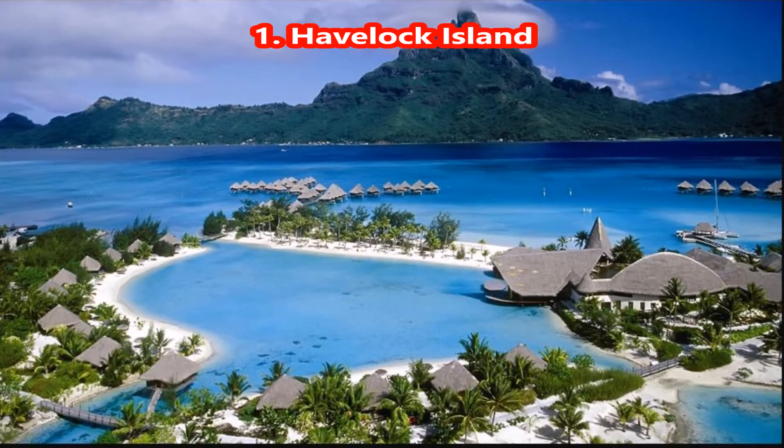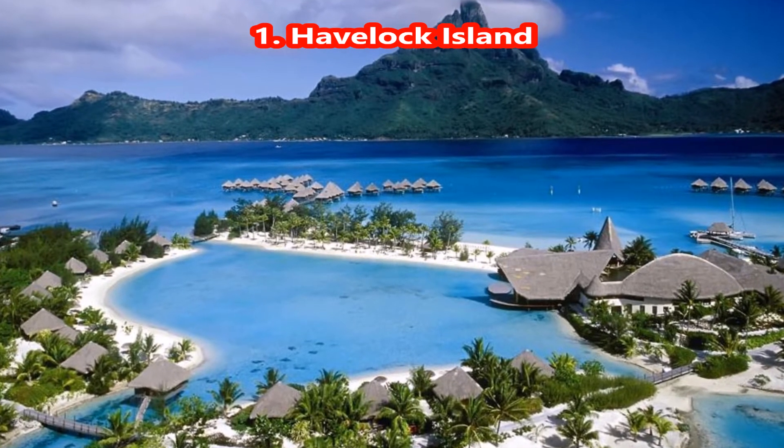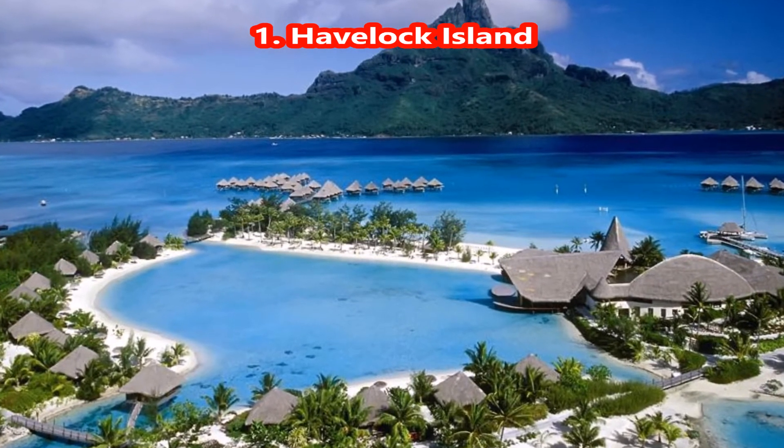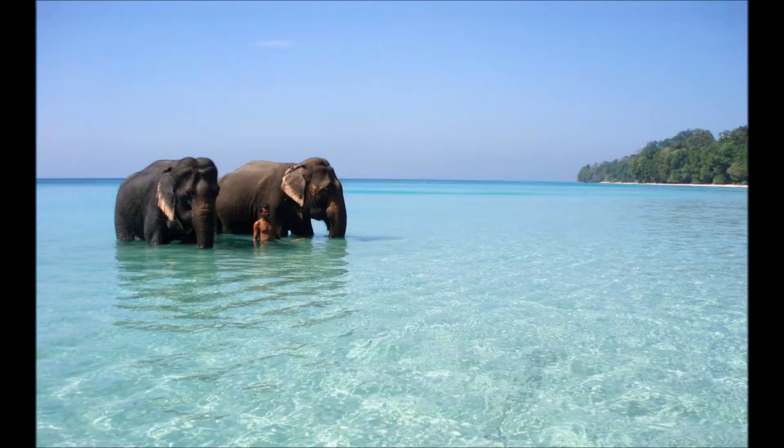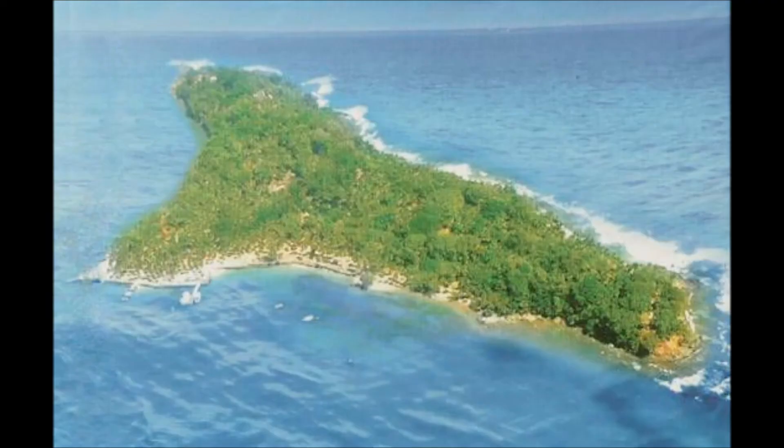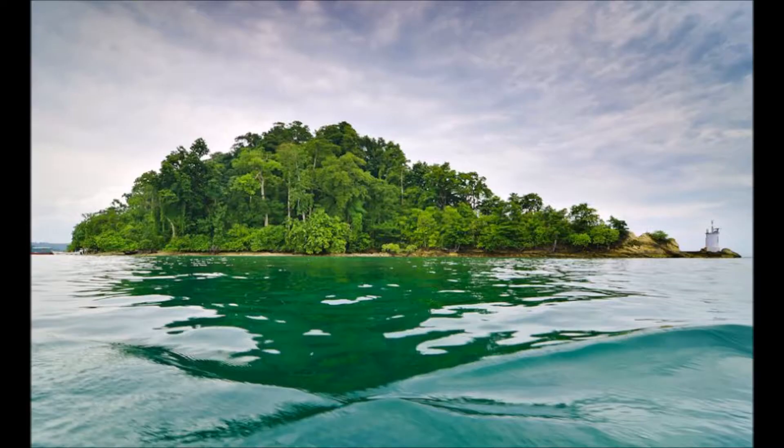1. Havelock Island. It's one of the largest and most popular isles in the Andaman and Nicobar group of islands. Spread over a massive area of 113.93 square kilometers, Havelock Island is situated 57 kilometers northeast of the capital city Port Blair. It is one of the most developed islands when it comes to tourism, with a focus on eco-tourism. The aspect of Havelock Island that draws so many tourists towards itself is its pristine natural beauty and serene atmosphere.